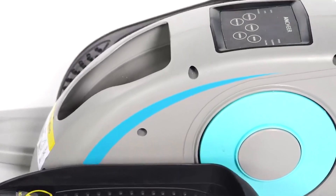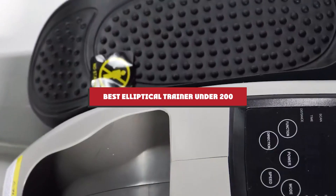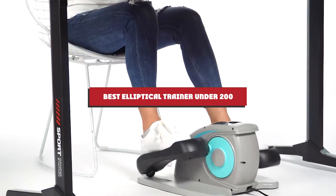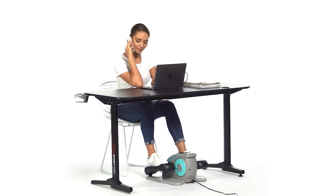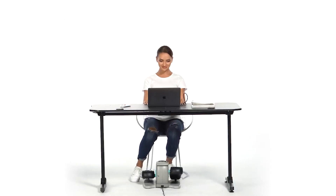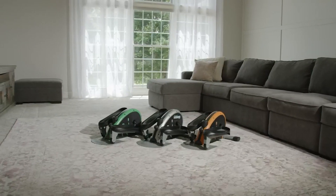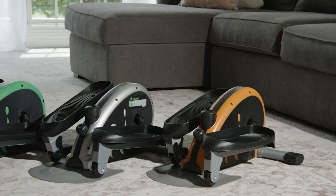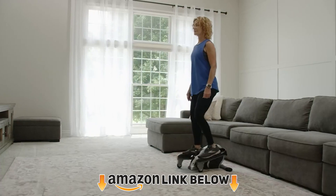Hello guys, in today's video we're going to present to you the top 6 elliptical trainers under $200 available on the market today. We made this list based on our personal preferences and sorted it based on features, prices, quality, durability, and reputation of the manufacturers. Check out the description to find out their prices and more information — we've included the links in the description below. If you're new to our channel, please subscribe and hit the bell button for daily video notifications.